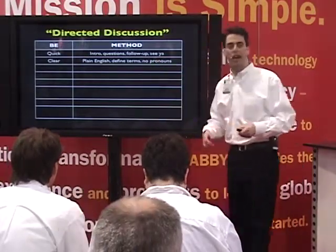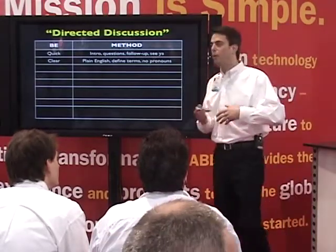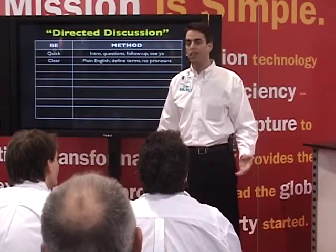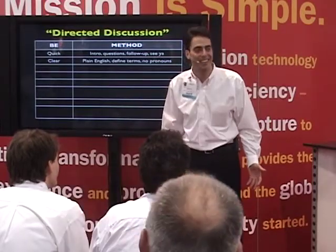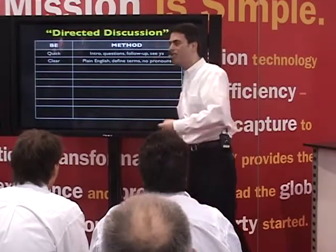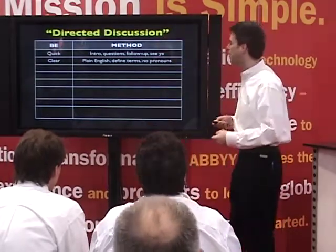Also, don't use pronouns loosely. When people do demos and say, this thing leads there and then that thing does this with this thing — what does that mean? Walk them through it not so that you understand it, but so that they understand it based on their level of knowledge about the industry and the product.